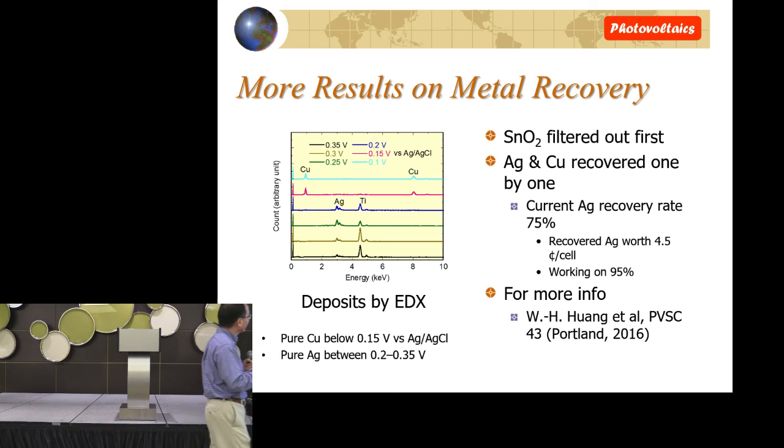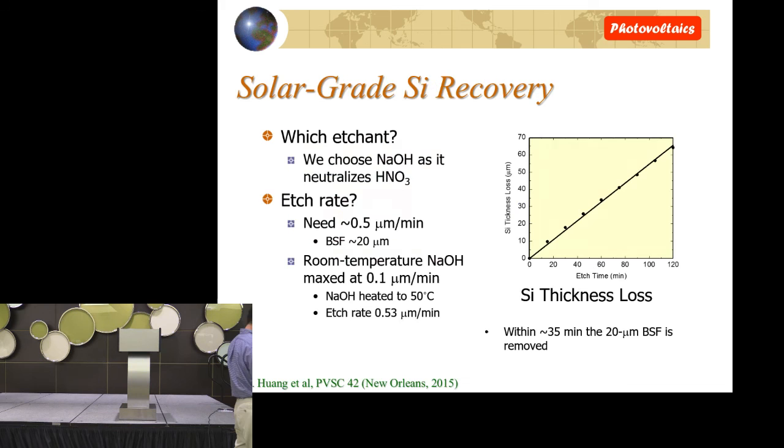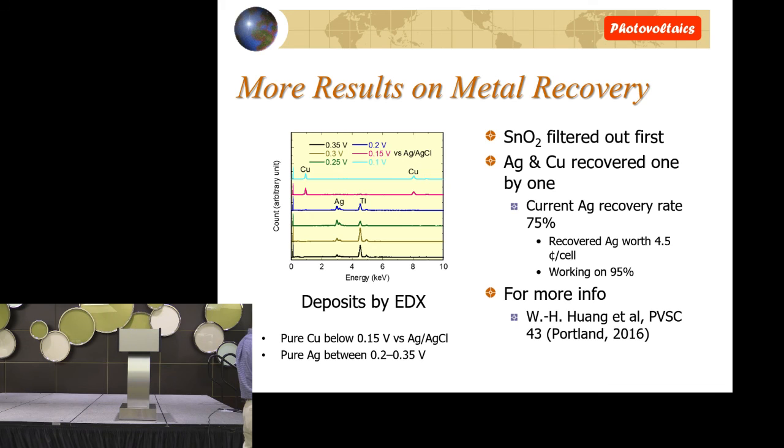The student did a really nice experiment: looking at different applied potentials from 0.1 to 0.35 V and examining the deposits on the working electrode. If the voltage applied is between 0.25 and 0.35 V, you see silver and don't see copper; if you go below 0.2 V, you clearly see copper but not silver. So we can easily get metallic silver out first, then copper out second. This paper will be presented next month in Portland, so I'm not going to talk about all the details until then.